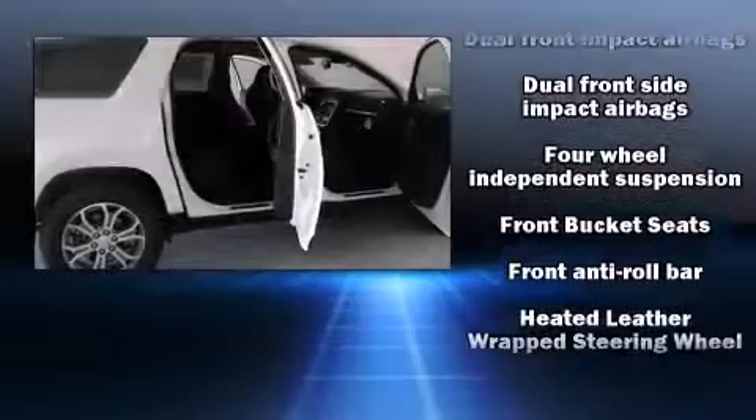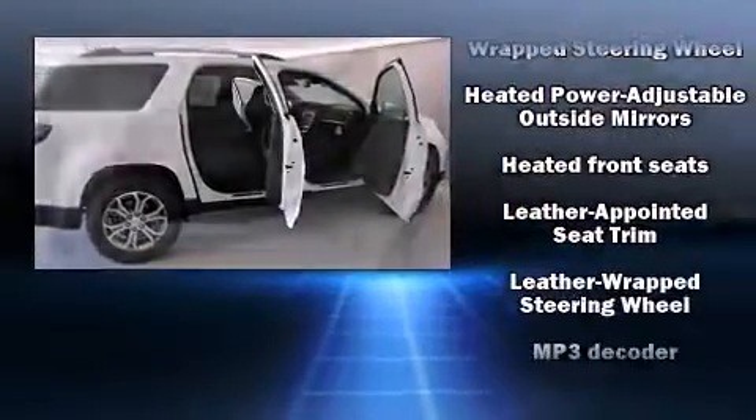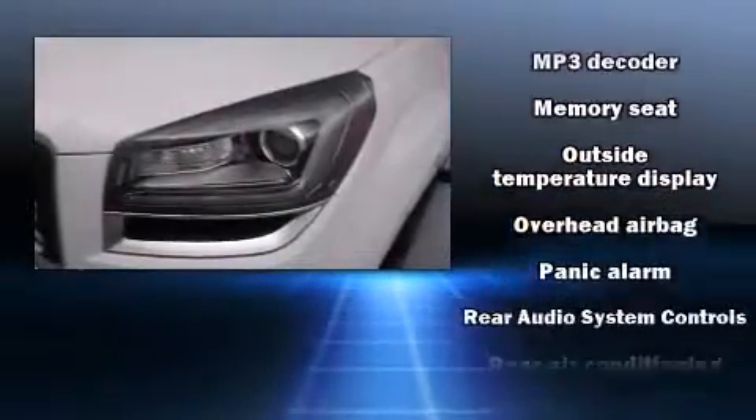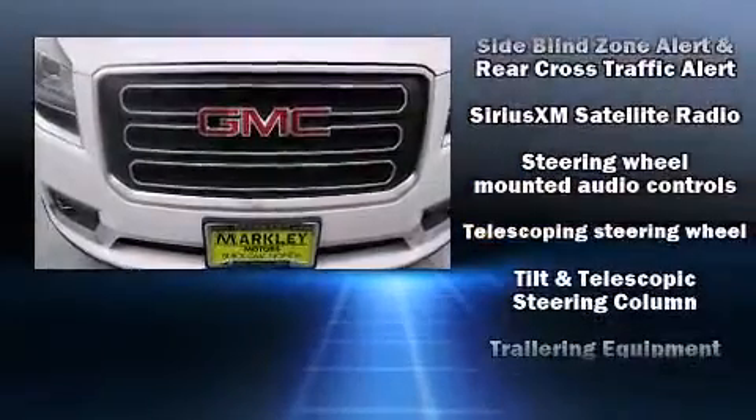Safety equipment has been integrated throughout, including dual front impact airbags, front side impact airbags, traction control, a panic alarm, OnStar, and four-wheel disc brakes with AVS. Brake Assist technology provides extra pressure when applying the brakes.